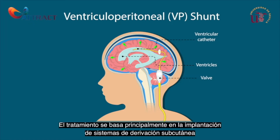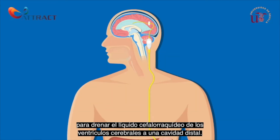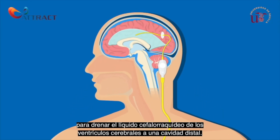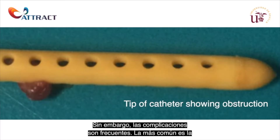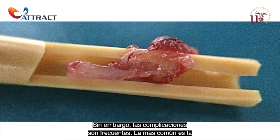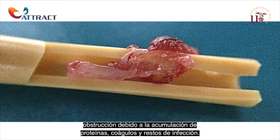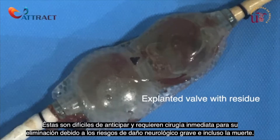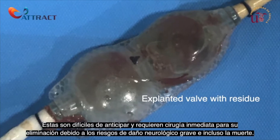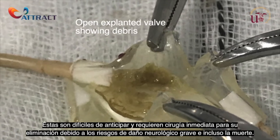Treatment mostly relies on implanting subcutaneous shunt systems to drain cerebrospinal fluid from brain ventricles to a distal cavity. However, complications are frequent. The most common one is occlusion due to build-up of excess proteins, clots and infection. They are difficult to anticipate and require immediate surgical removal because of risks of serious neurological damage and even death.